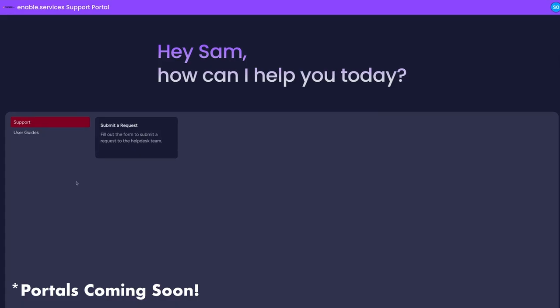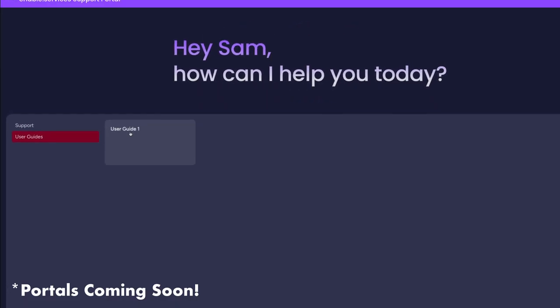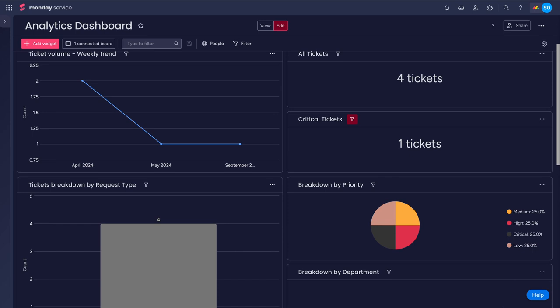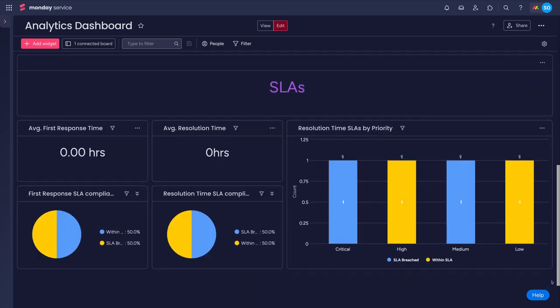Set up automated replies to new tickets so they know they're being looked after. Monday Service adds internal customer portals that are configurable with links and Monday forms — extremely helpful to point team members to help and FAQs, or submit tickets if they can't find the answer they're looking for. And instant access to fully customizable dashboards brings a high-level overview for managers to stay on top of performance.